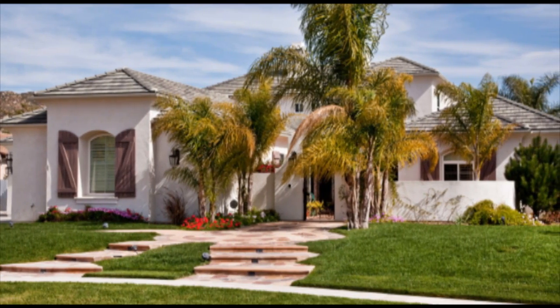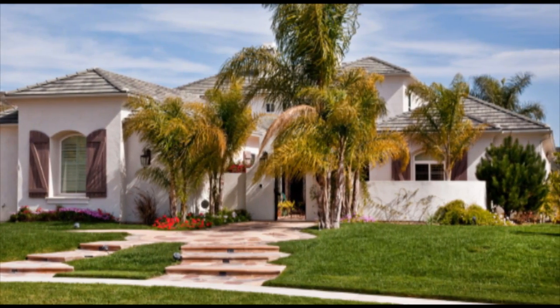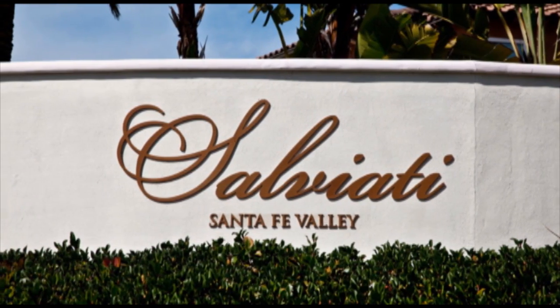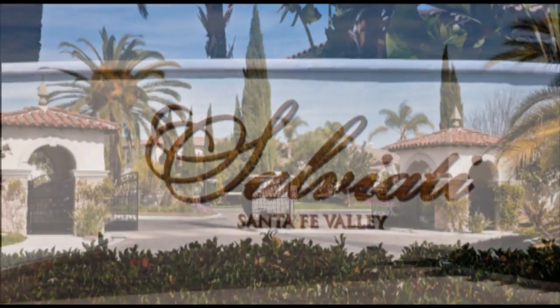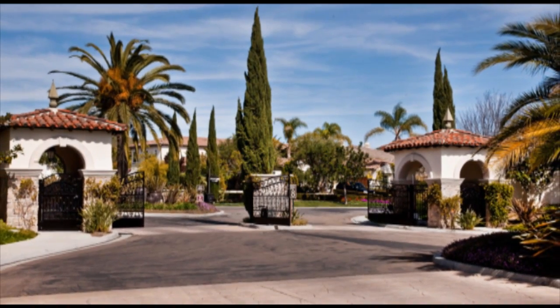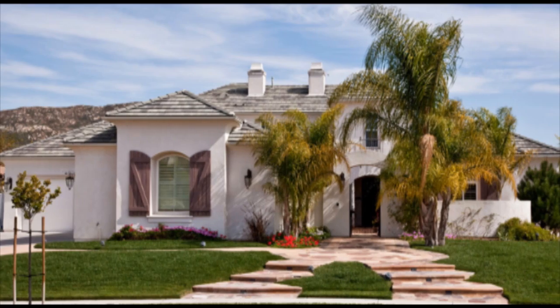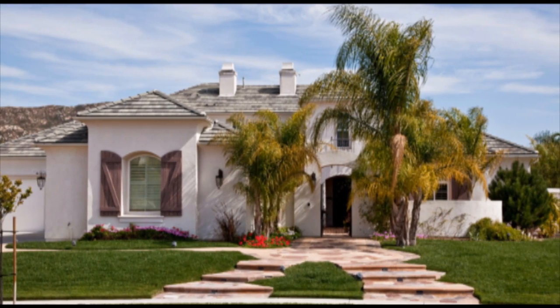17061 Castello Circle is located within Santa Fe Valley's most coveted community of Salviati. The grand gated entrance of this quiet community is just minutes from shopping, recreation, and award-winning schools, yet feels like you are within your own private estate community.